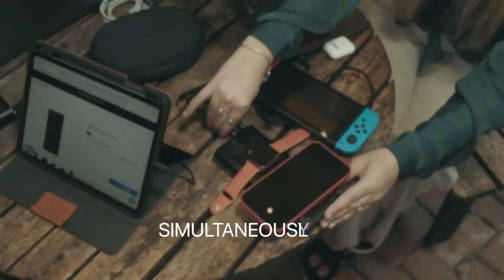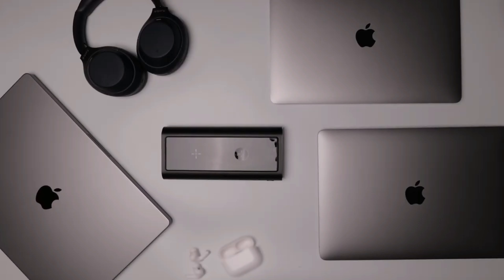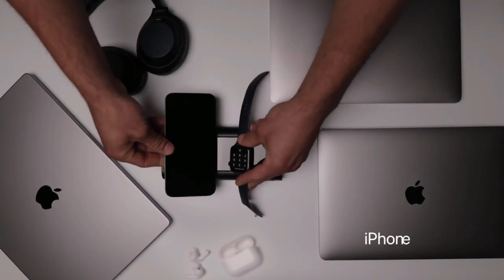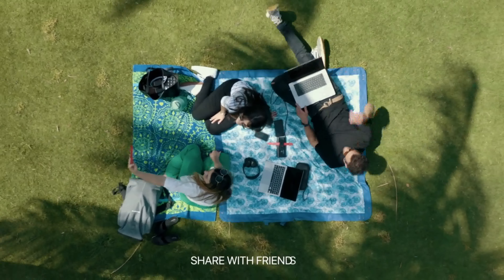Charge all your devices simultaneously with a whopping 290 watts of combined power. That's enough for three MacBooks, an iPhone, watch, and AirPods all at once. Go ahead, share the power with your friends.